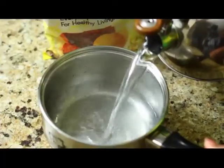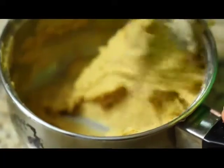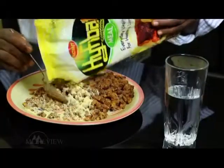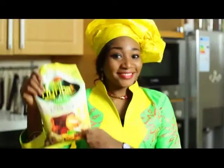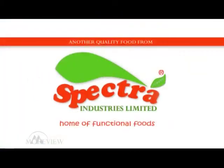For your solid lunch meal, mix High Fiber with warm or hot water in a bowl. Tear to desired thickness and it's ready to eat with your favorite soup. You can enjoy High Fiber with your beans in place of Garri. For everyday vitality and healthy living, eat High Fiber, and other quality products from Spectra Industries, home of functional foods.